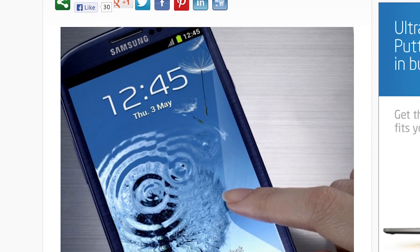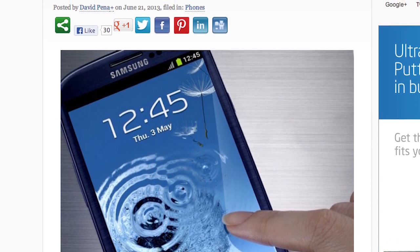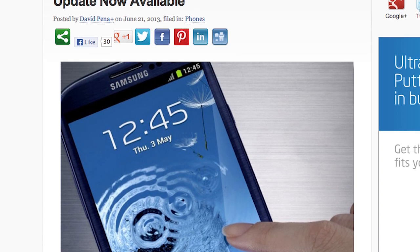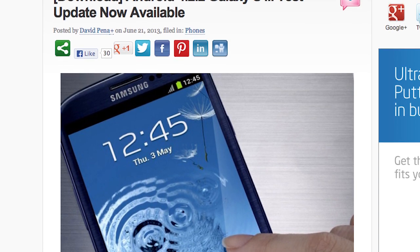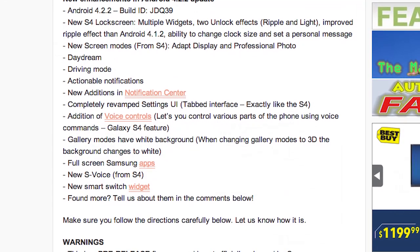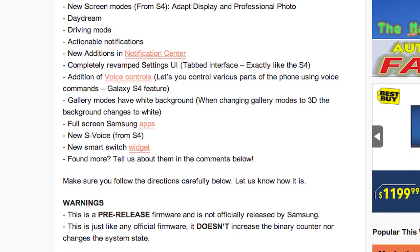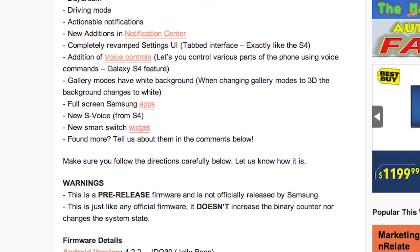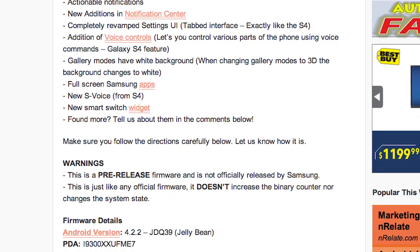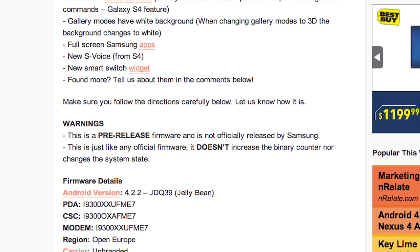There is an Android 4.2.2 test build for the Galaxy S3. Sam Mobile actually warned us about this update 48 hours before it hit, and sure enough they kept their word. So if you have a Galaxy S3 and you want to get some added bonus features that the Galaxy S4 has, click the article that's down in the description and follow the directions carefully. Please do not break that phone — we wouldn't want that to happen to you, and please let us know how it is.